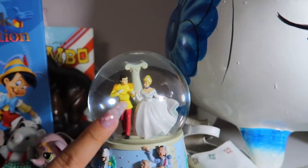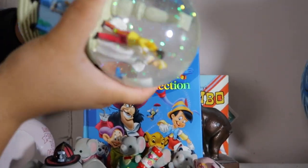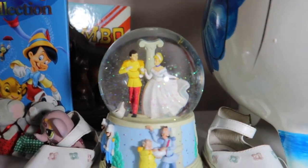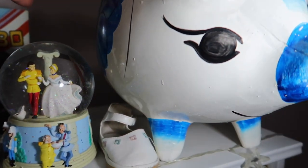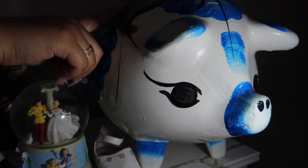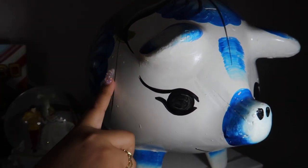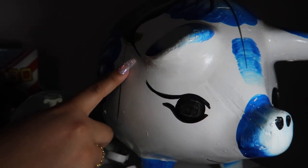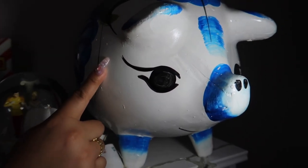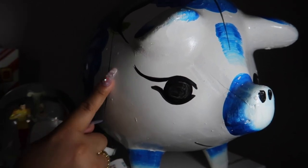I have a little snow globe of Cinderella that plays music — hopefully I don't get copyrighted! Then I have this big piggy bank named Puerquitos, which I got from a flea market in Illinois. It doesn't have a hole, so you can't take money out — you'd have to break it to get it. Right now he's a little skinny, but we're getting there.